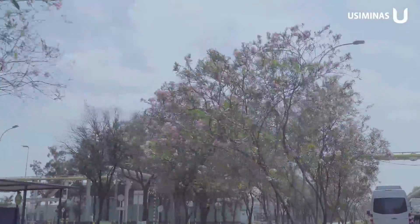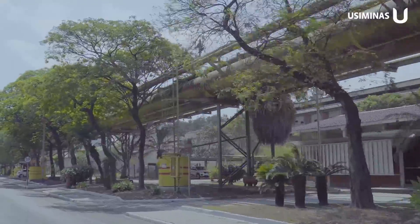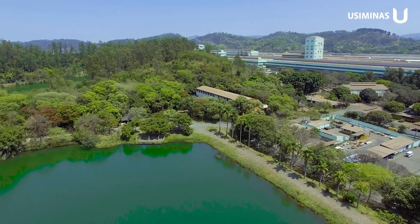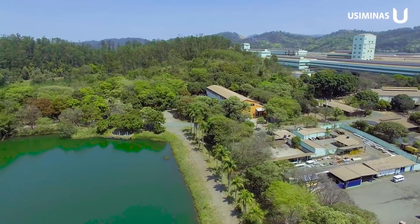We can understand the green area in two parts. First, there is the inner green zone, which is close to the equipment. In this proximity, we have large trees that serve as containment for particulates and sound. Second, there is a denser secondary area that runs along the entire perimeter of the company, bordering the neighborhoods, and serves the same function.